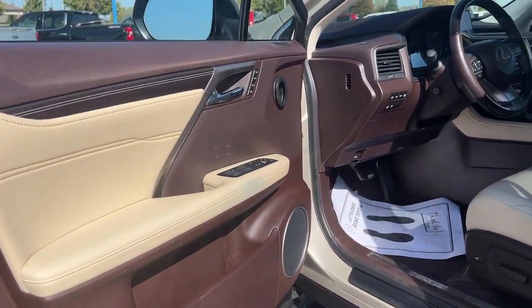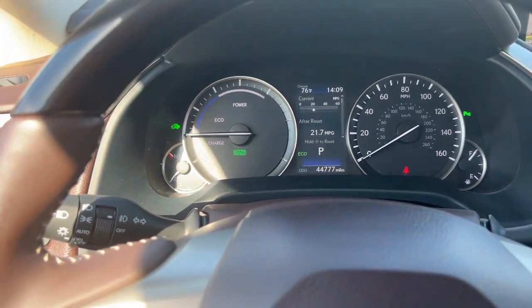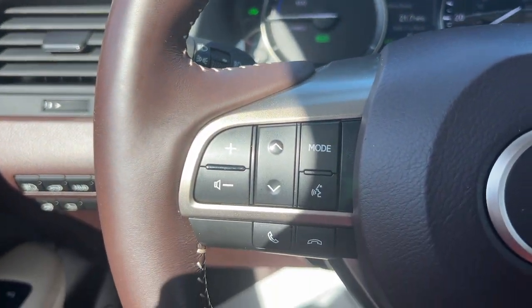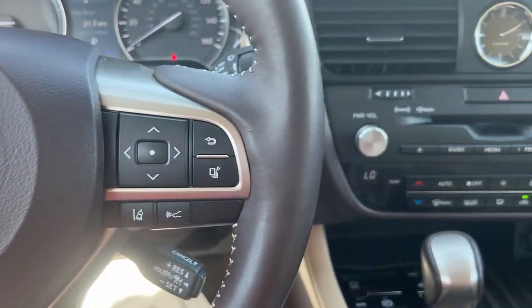Keyless entry, moonroof, satellite radio, power passenger seat, woodgrain interior trim, heated mirrors, backup camera, power lift gate, fog lamps, and electronic stability control.